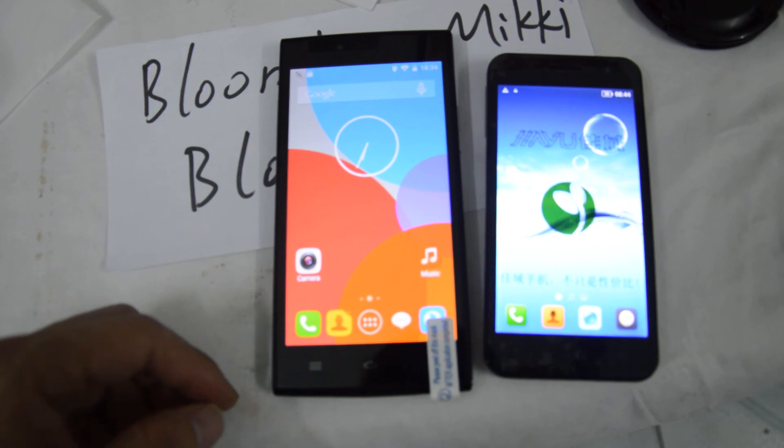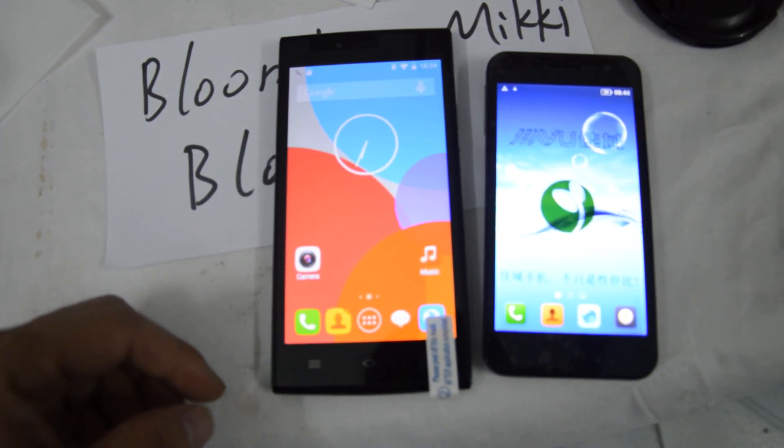Okay, that's the THL T6C and Jaiyu G2F comparison. Bye.